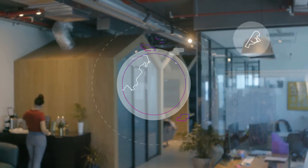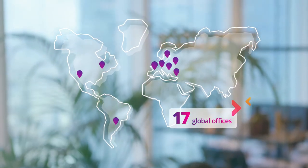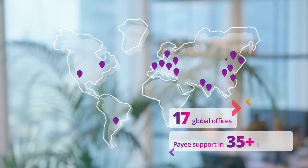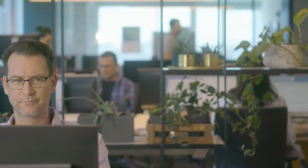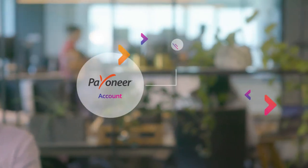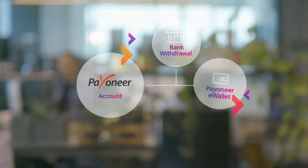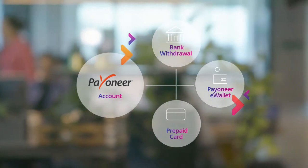No carrier pigeons needed. With local teams on the ground in 17 countries, we offer dedicated, round-the-clock payee support in over 35 languages. You choose how to integrate your business to our platform, while your payees have the flexibility and freedom to manage and withdraw their funds however they like — through local bank withdrawal, Payoneer e-wallet, or a prepaid card.